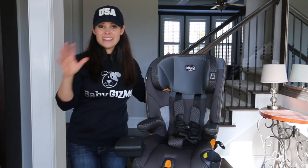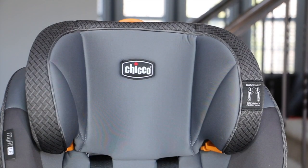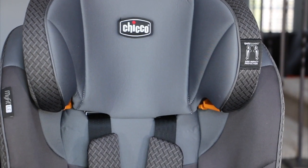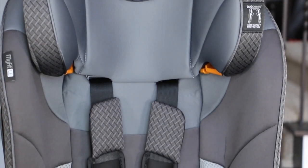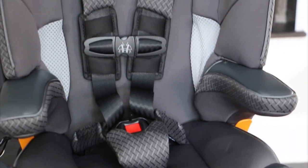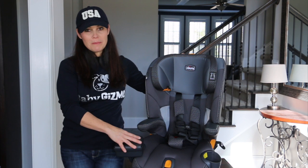This seat has a lot of great safety and convenience features. Kiko has dual guard side impact protection with two layers: a rigid shell with energy-absorbing EPS foam, giving two zones of side impact protection for the head and torso. It also has a steel-reinforced frame and energy-absorbing base.